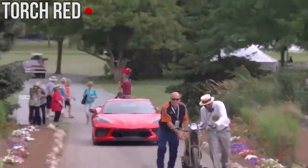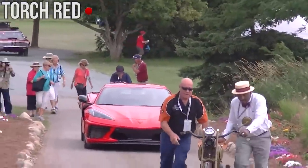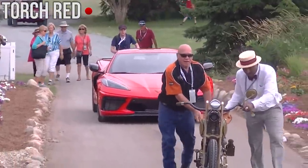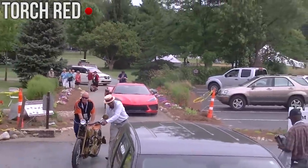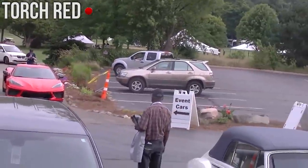Next up we have a video of Torch Red. This is a very popular color and I'm thinking that a lot of people are going to get this one when it comes to the Corvette C8. It's a nice bright red color and it definitely stands out compared to a lot of the other colors.